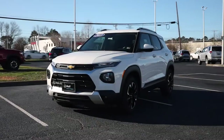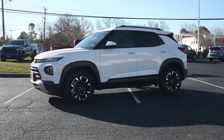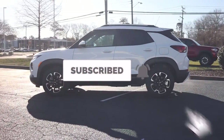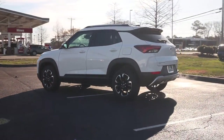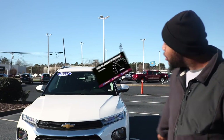Once again, shout out to Horse Chevrolet for allowing me to view the 2023 Chevy Trailblazer. If you need any information about them, I'll leave the link in the description below. Always good, people — browse the channel, like, subscribe. I look forward to seeing you in the next video.